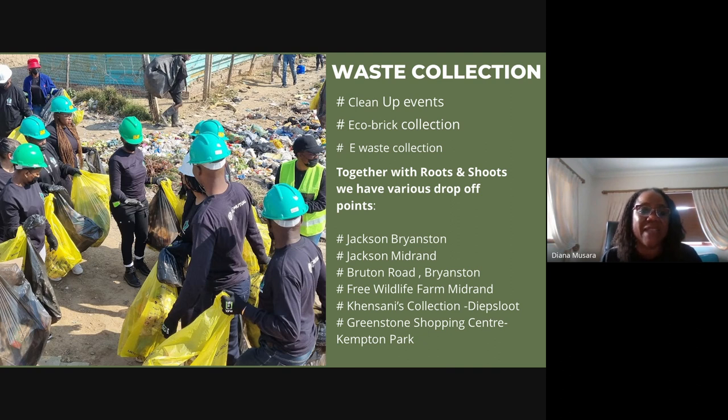Cleanup events are held in surrounding areas, including one with Old Mutual where participants cleaned up and were taught how to shred plastic and make eco bricks. Community members now make eco bricks at home and in schools, with drop-off points at Jackson's in Bryanstonand Midland, Cantani's in Diepsloot, and Greenstone Shopping Centre. Plastic pollution contributes to type 2 diabetes and cancer, and burning plastic spreads toxins through the air affecting everyone's health.